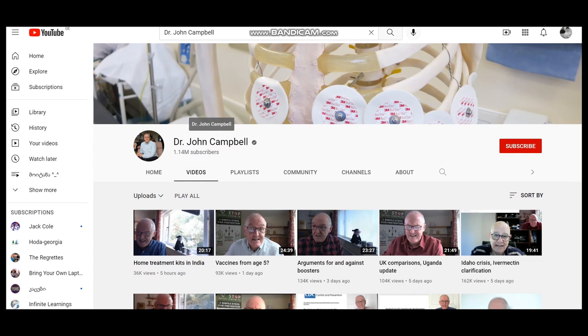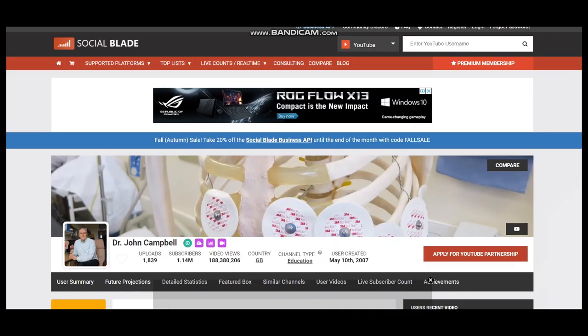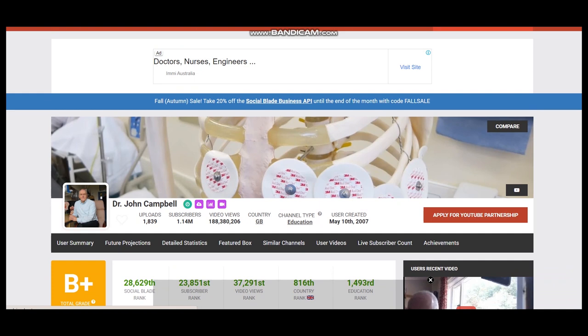To get statistics of this YouTube channel we will use Social Blade. According to Social Blade, Dr. John Campbell has uploaded 1,839 videos, has 1,014,000 subscribers, and video views of more than 188 million.